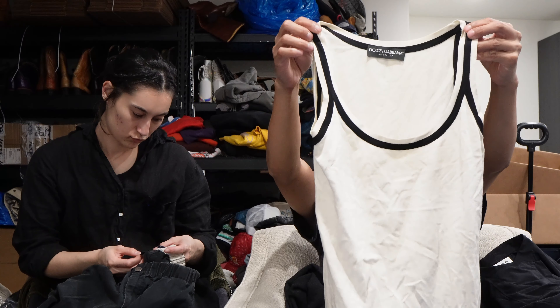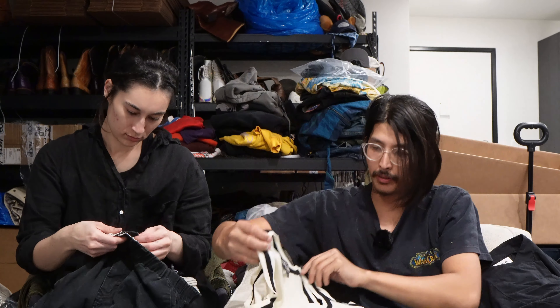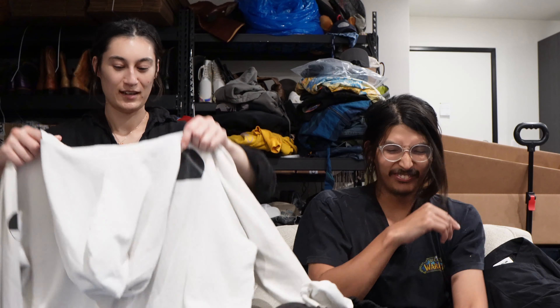Dolce and Gabbana top — not much more to say. Next we have a Free City hoodie that says 'Tokyo Texas, Texas Tokyo' — so it could be a collab. It could be worth a lot. I know Free City does some crazy collabs — they do like a really nice Loro Piana collab. Maybe this is — I don't know what Tokyo Texas is. I don't think this is worth a thousand dollars but it's probably worth a lot, Free City baby.